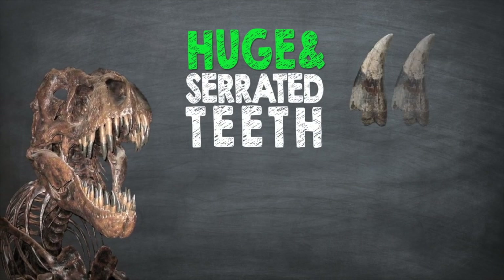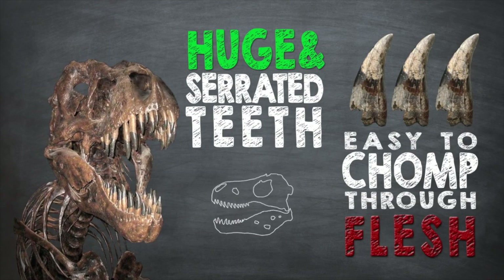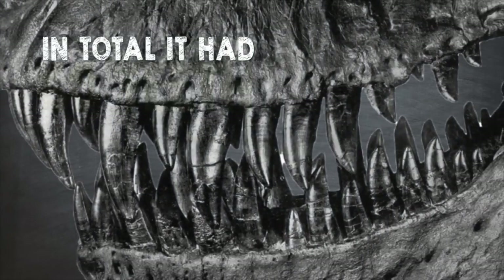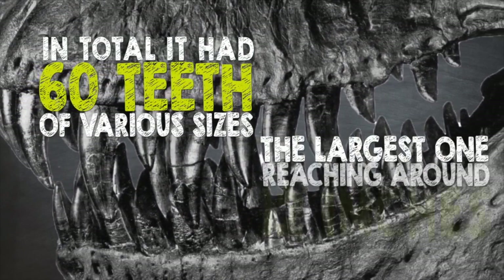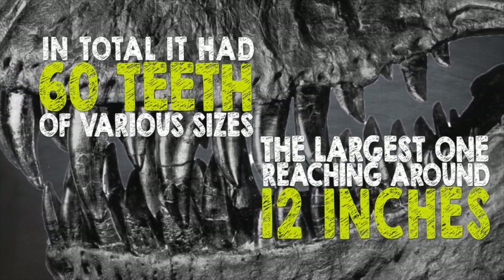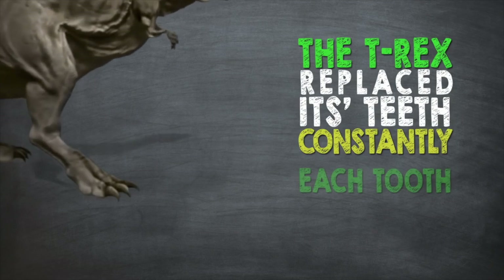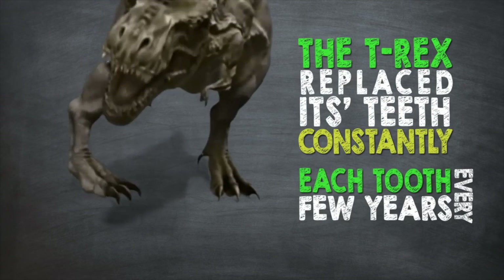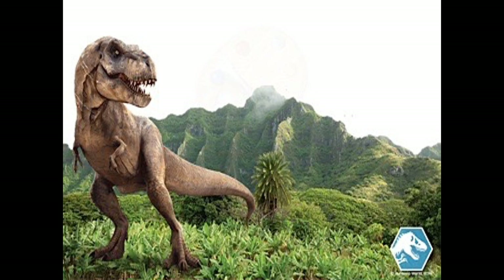The T-Rex's huge and serrated teeth made it easy to rip through the flesh and bones of its prey. In total, it had 60 teeth of various sizes, with the largest ones reaching around 12 inches. The T-Rex replaced its teeth constantly — each tooth every few years — ensuring it was always fully armed.